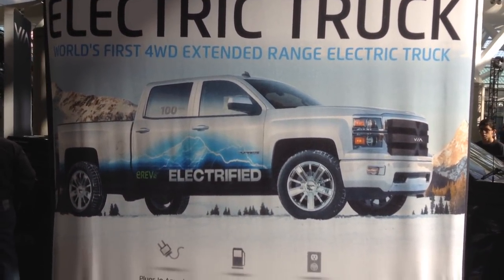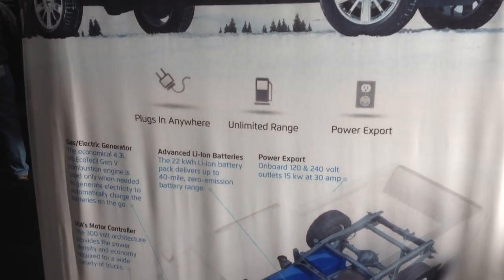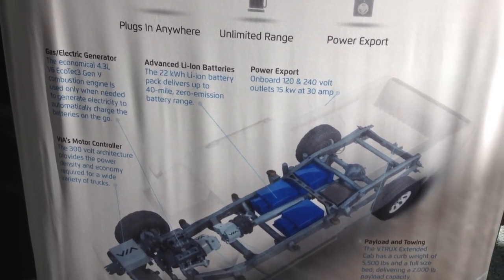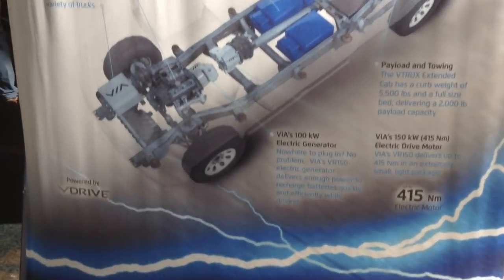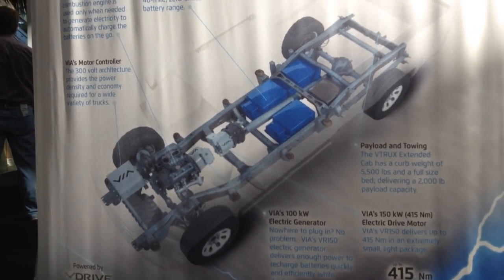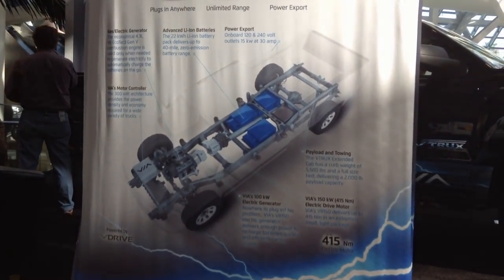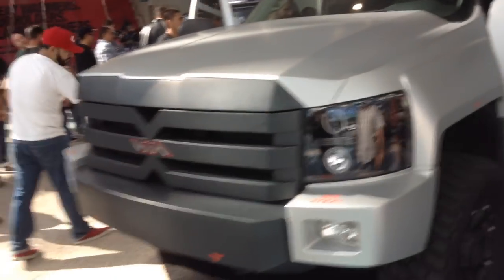Here's the way they managed to do it. They've taken a regular Chevy pickup truck, removed the transmission, and hooked up the 4.3 liter V6 engine to an electrical generator that charges the batteries, and then the batteries run the rear wheels. When it's all charged up the V6 gas engine doesn't run, and when you run out of battery power that engine turns on and charges the battery, so you can actually charge it while you're driving.